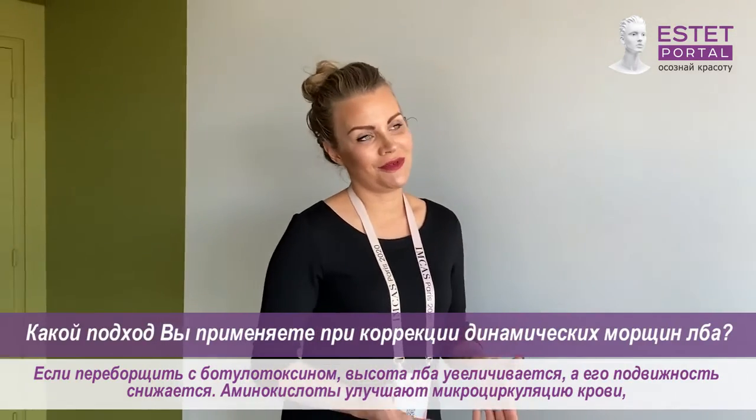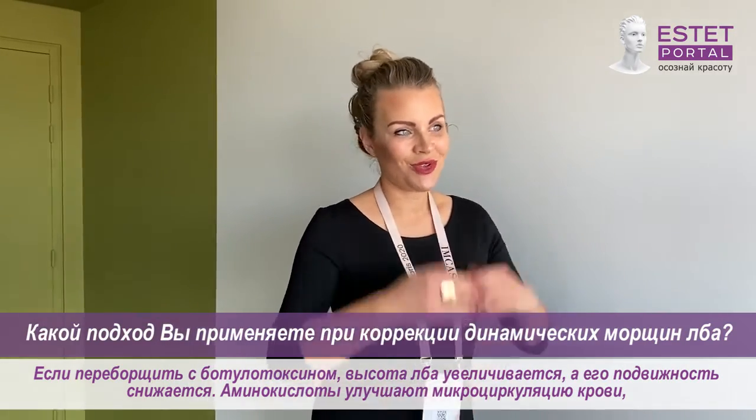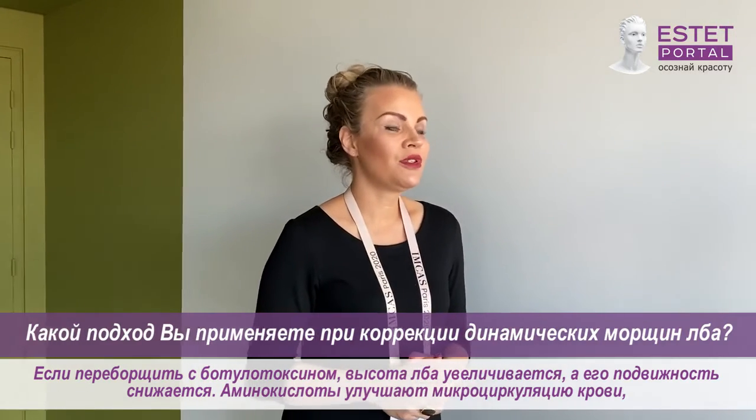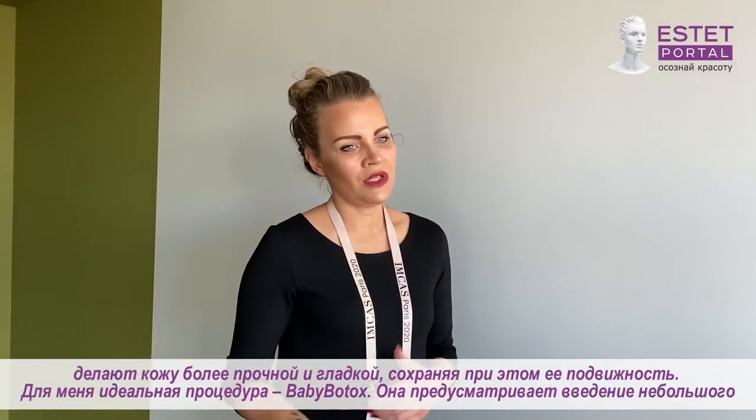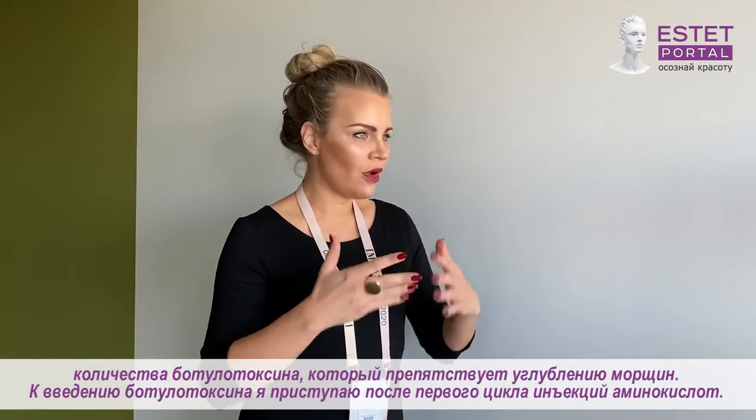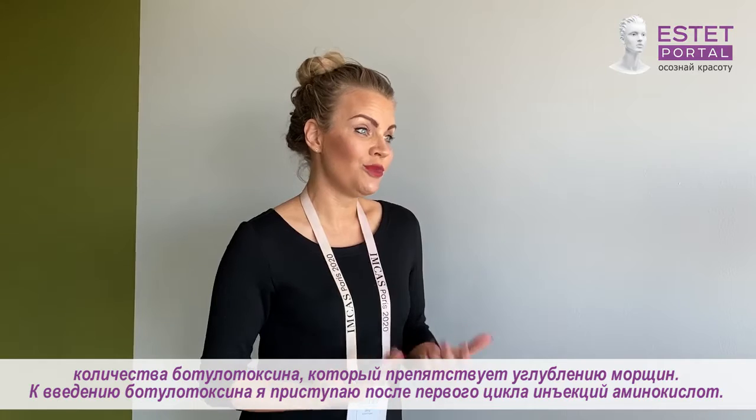We have the problem that a lot of women are treated too much with Botox, so you get a large forehead and it's getting larger and larger and you are not able to move it. When we are using amino acids, the vascular circulation is getting better, so the tissue is getting stronger and more smooth, and you are able to move your forehead.